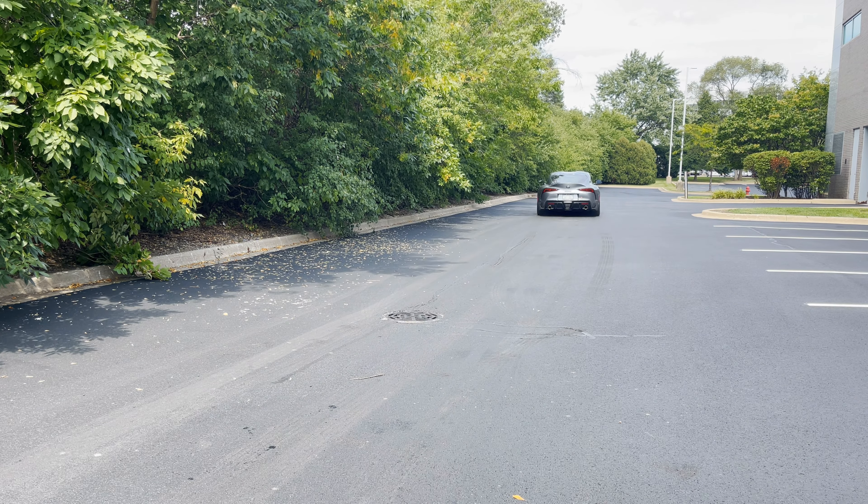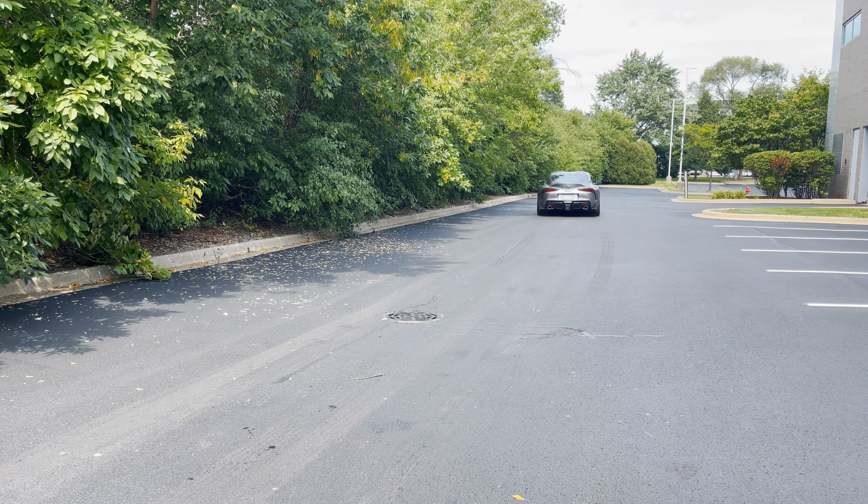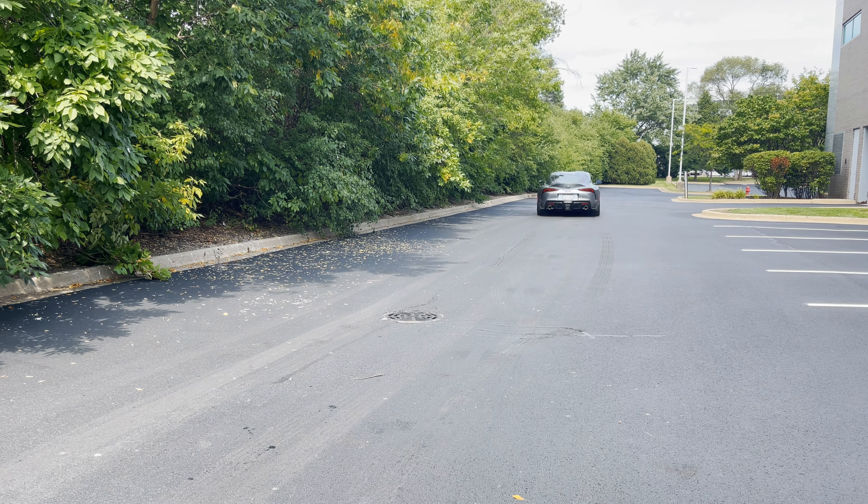For the full review, be sure to visit DriveChicago.com or subscribe below for even more automotive content. Give us a follow on our other social channels, including Twitter, Instagram, and Facebook. I'm Jim O'Brill with DriveChicago.